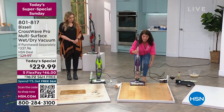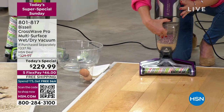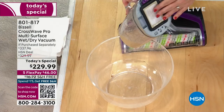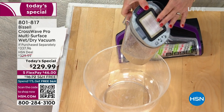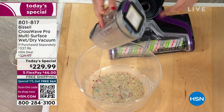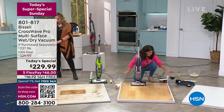There is nothing like the CrossWave anywhere on the market. Two-tank system — clean formula and dirty tank. Do you see how easily I empty it? I never have to buy another bag, I don't have to buy a filter. This comes with the Fresh Start filter — treated with an antimicrobial agent so bacteria is not going to grow here. The whole Fresh Start system is exclusive to HSN. You're going to be able to clean that machine.